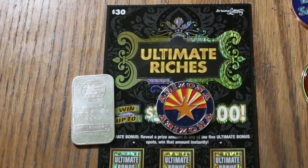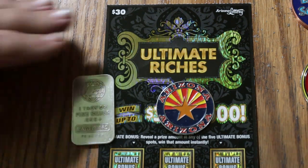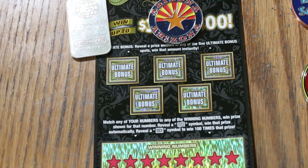It's a simple match-your-number game: match the winning number, find the flying dollar bill, win the prize. Find the 100 times symbol, win 100 times the prize. I have yet to see that symbol — I've seen others that have hit it, but it hasn't happened to me yet. And of course there are these five bonuses here where you can find cash under them.